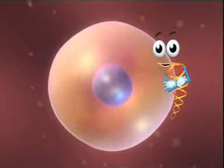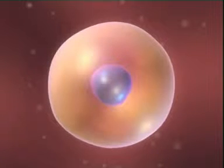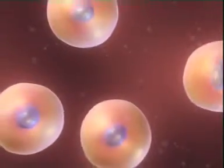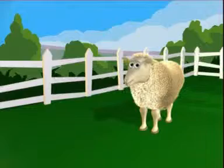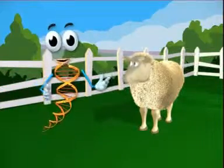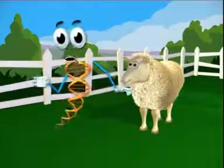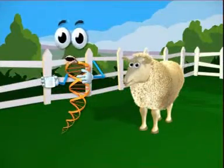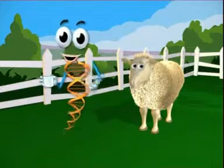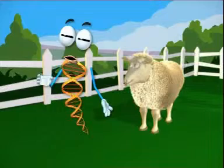So here's an idea scientists are trying out: they take this gene and put it into the DNA of a fertilized sheep's egg. The egg grows into a sheep, and if it's a lady sheep, guess what happens when they milk her? Because her DNA has that gene in it, her milk is full of the stuff that makes blood clot.